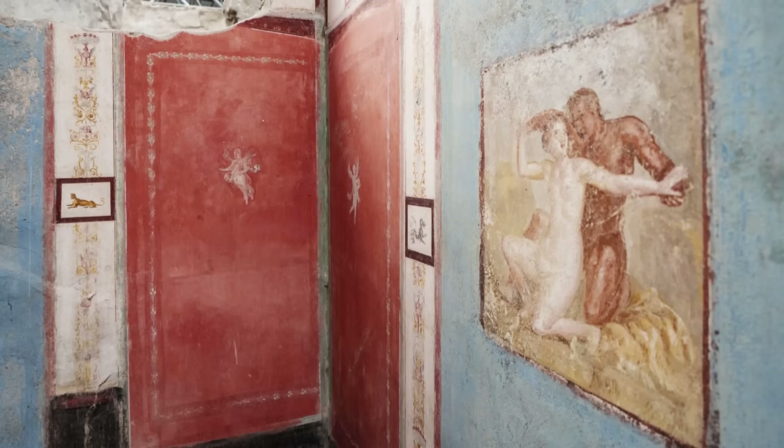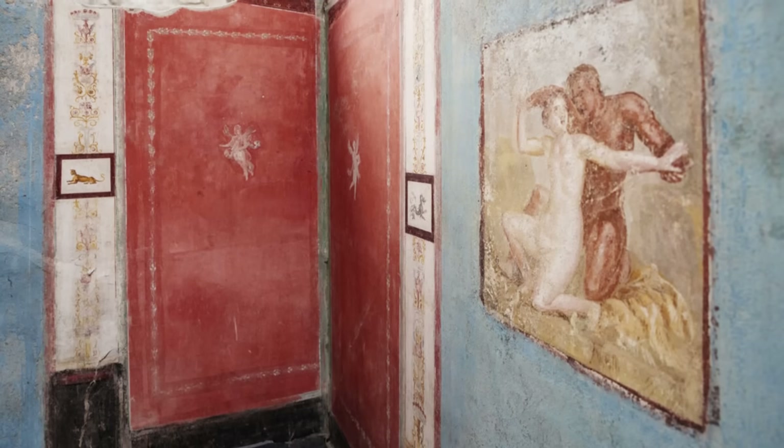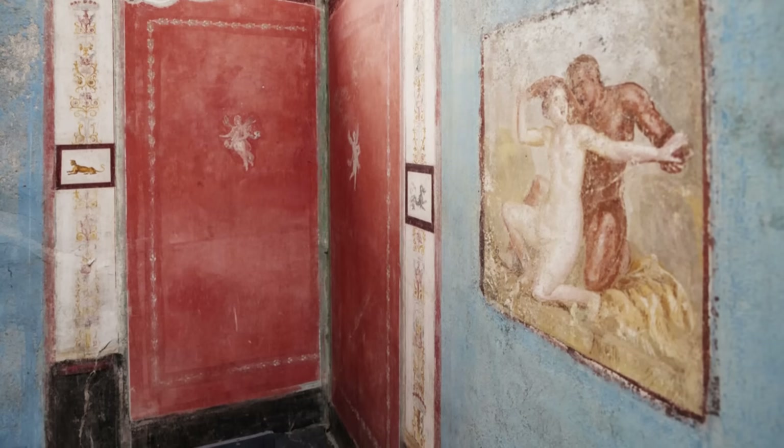In the first room, where much of the artistic discovery is concentrated, the walls are decorated in what scholars call the fourth Pompeian style.